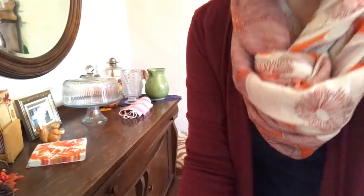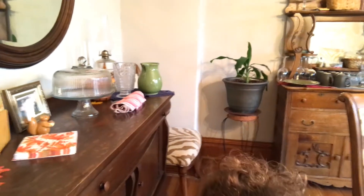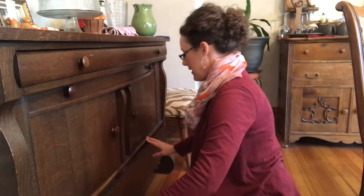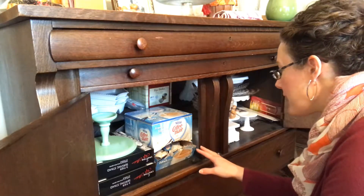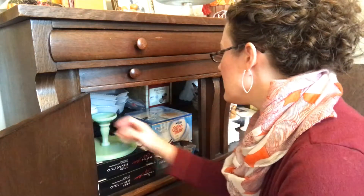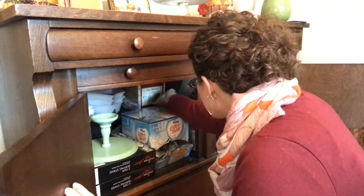We're going to work on the bottom drawer of the buffet. Essentially I have serving ware in here - that's all good. There are also menu boards and mints in the back, that's fine.